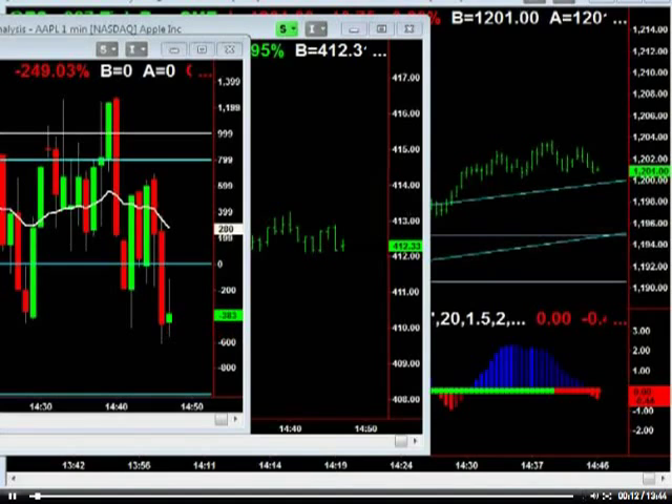Hey everyone, it's John. Let's just take a look at the markets here in the close. It's about 2:45 central right now. Pretty interesting close.